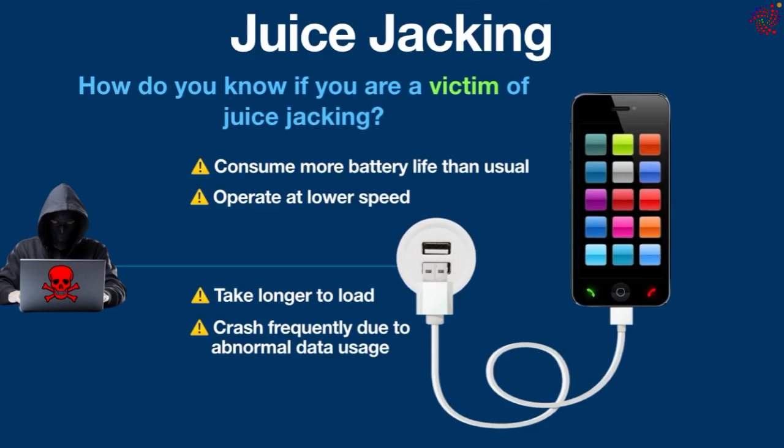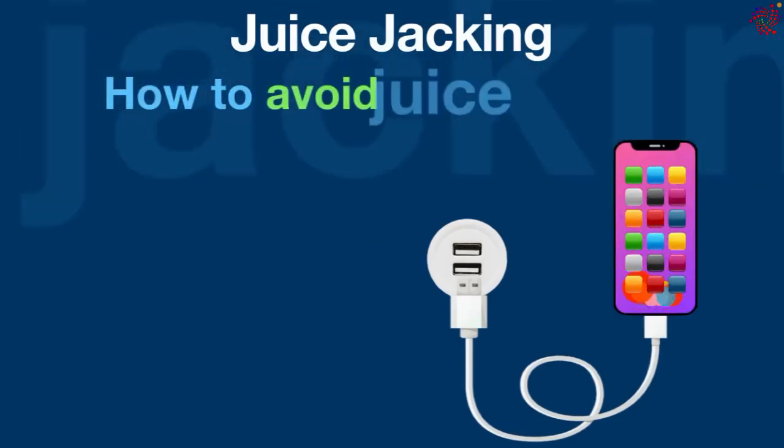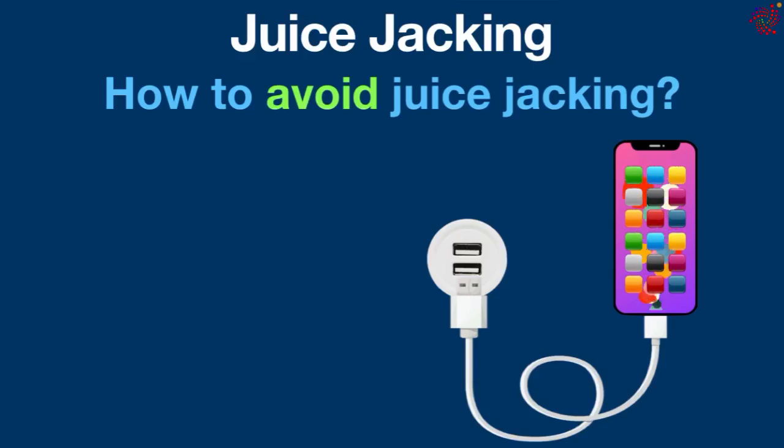The most important part: how to avoid juice jacking and protect your phone. Infected charging points look completely legitimate, making it difficult for an average user to identify any red flags. However, there are some security measures you can take to prevent juice jacking.